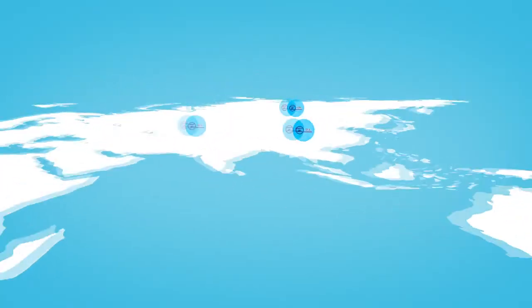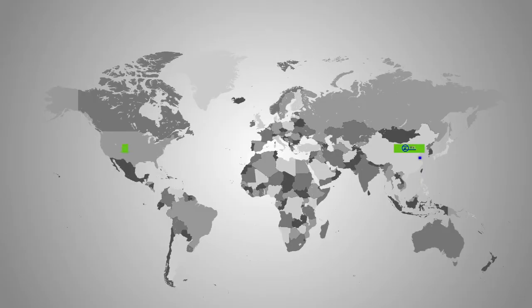Our products are exported to various countries and areas all over the world, such as America, South Korea, Brazil, Malaysia, Iran, Turkey, and Bulgaria.